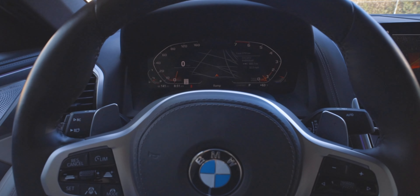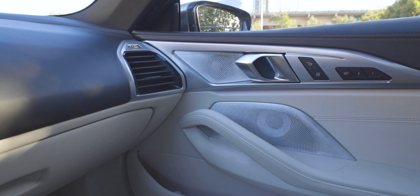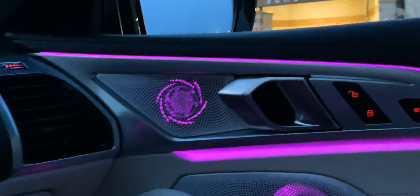Behind the steering wheel is a 12.3-inch LCD display called the Live Cockpit, where you can adjust your dials - I like the navigation in the center with the sport look in red. You have a Wi-Fi hotspot, wireless Apple CarPlay, and wireless charging, plus a USB port, USB Type-C port, and accessory power port. The sound system is a Bowers & Wilkins diamond surround sound system - it sounds great, especially with the LED-lit speaker grills. You also get a really nice heads-up display.